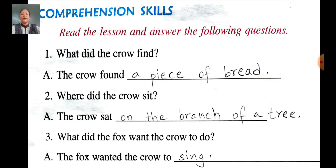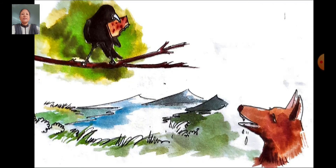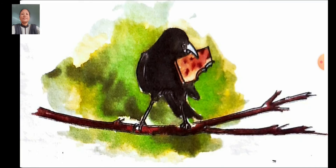Second question: Where did the crow sit? Answer: The crow sat on the branch of a tree. Where did the crow sit? The crow sat on the branch of a tree. Where did the crow sit? The crow sat on the branch of a tree.